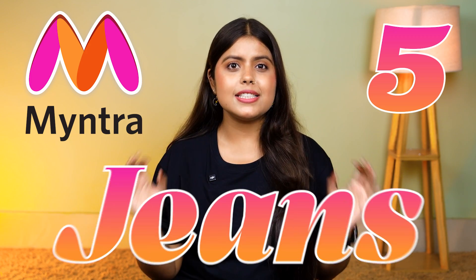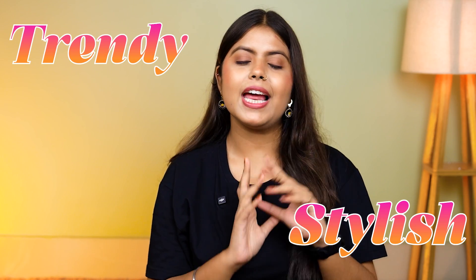Hi guys, this is Priya and welcome back to our channel. In today's video, we will see 5 very good jeans. The jeans are very trendy and stylish, and we will start the video to see them.